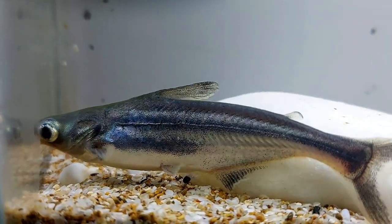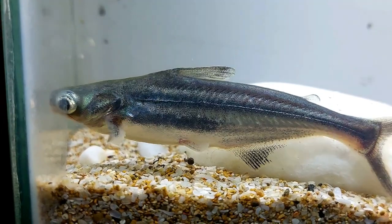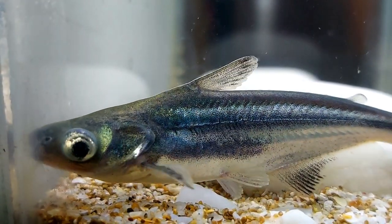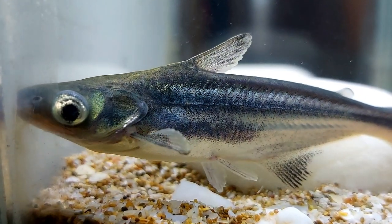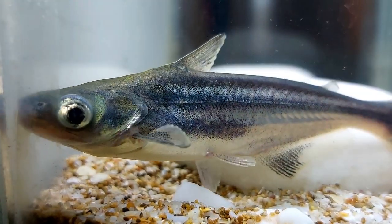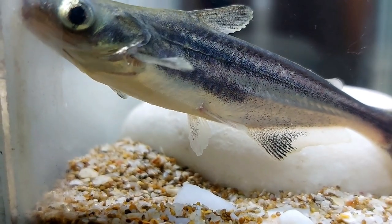Pangasius is very active and needs a lot of space to swim, and it must be kept in a school of its kind — feeling comfortable in a school of at least five individuals. If you have decided to keep an iridescent shark as a pet, the tank should ideally have an oblong shape. The fish is very active and needs plenty of room to swim. Put coarse sand on the tank bottom and add some live plants, as well as decorations such as stones, snags, or shelters.